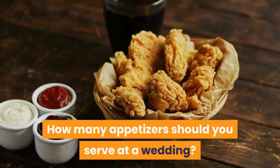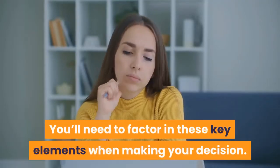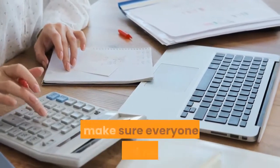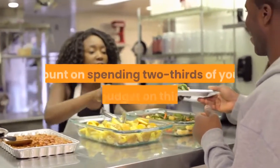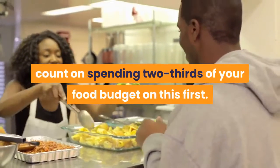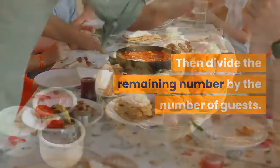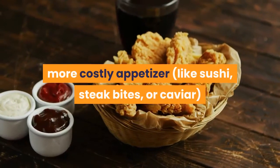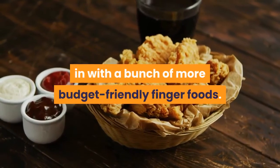How many appetizers should you serve at a wedding? The answer is different for every couple. You'll need to factor in these key elements when making your decision. Budget: you don't have to go over your budget to make sure everyone is full and happy. If you're serving a meal, count on spending two-thirds of your food budget on this first, then divide the remaining number by the number of guests. You might even be able to mix in one more costly appetizer, like sushi, steak bites, or caviar, in with a bunch of more budget-friendly finger foods.